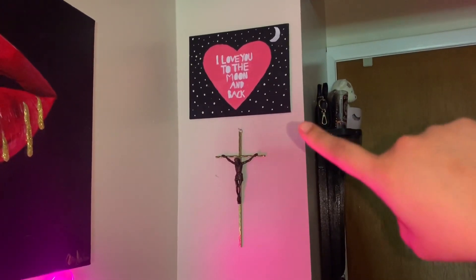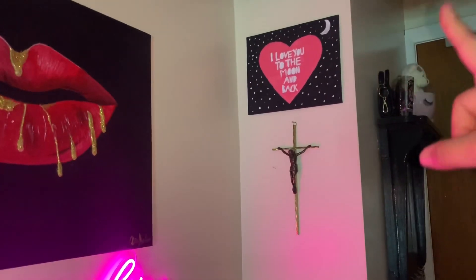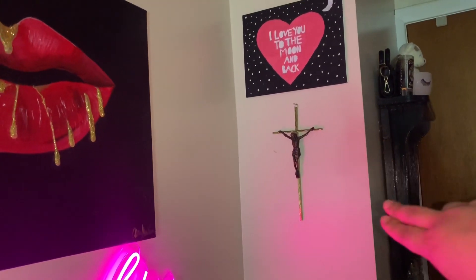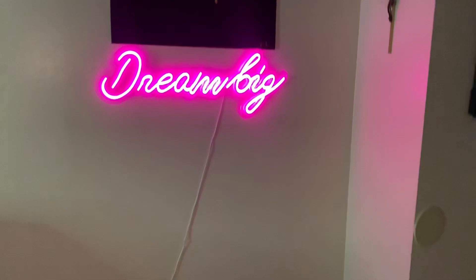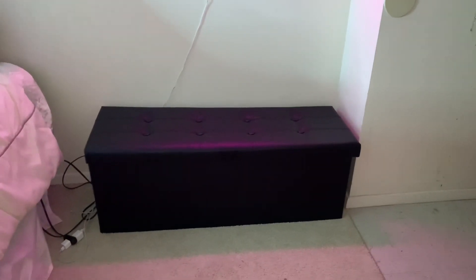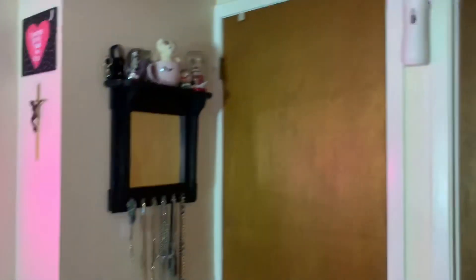This right here is a painting my niece made me — it also says 'I love you to the moon and back' and I felt like it went with these colors. And then this cross I got at the thrift store — I thought it was super cute so I bought it and put it there. Right here I have this little couch thing that opens up so you can store stuff — I have some clothes in there.